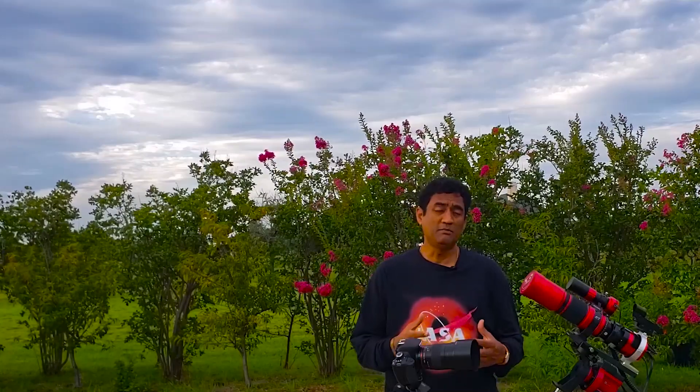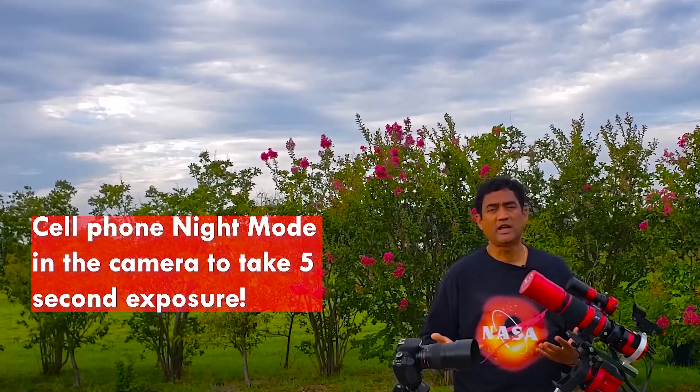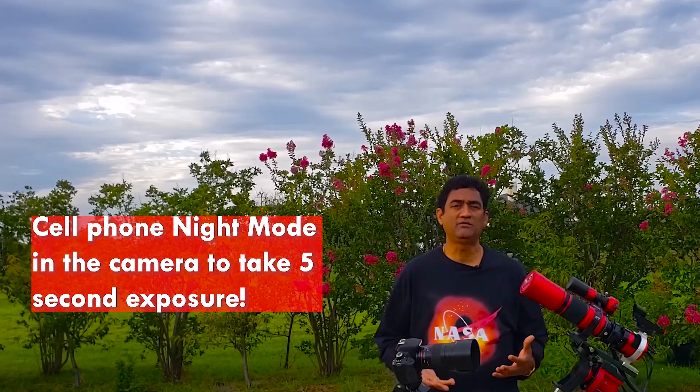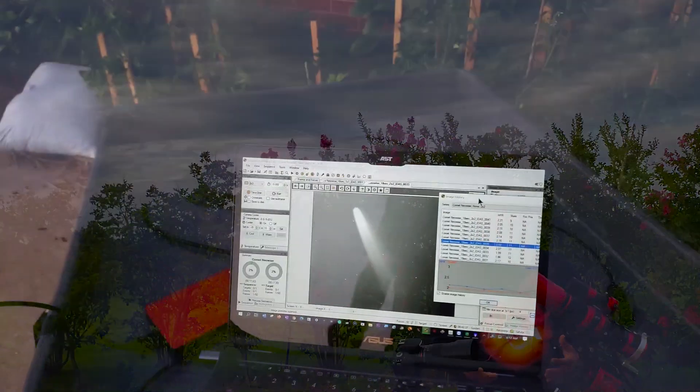You don't need a tracking mount or anything. Some people are even using their cell phones, putting that in night mode and taking a 5-10 second exposure. It's decent enough — you can actually take a good look.